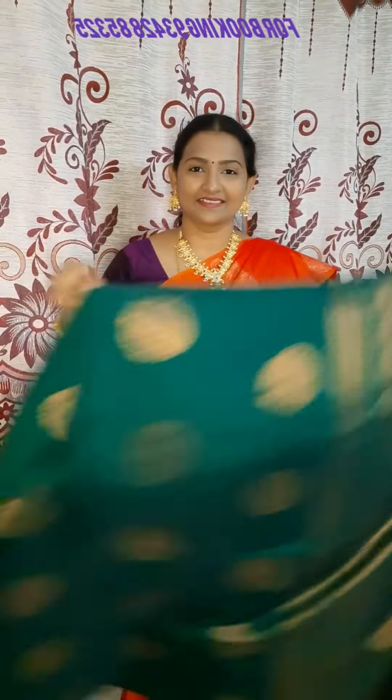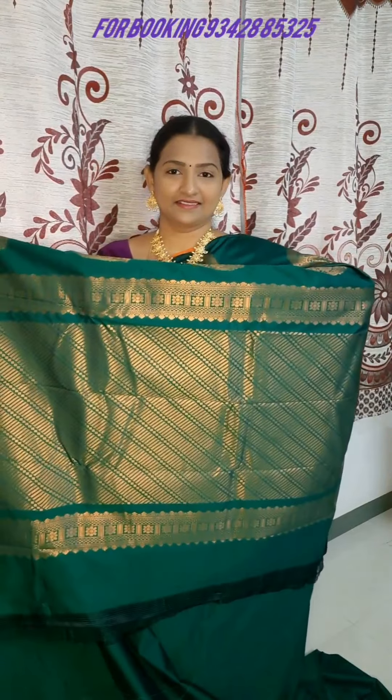The next color is a traditional leaf green color with chakram motifs and intricate weave. You can use it with a green color blouse or a contrasting blouse.